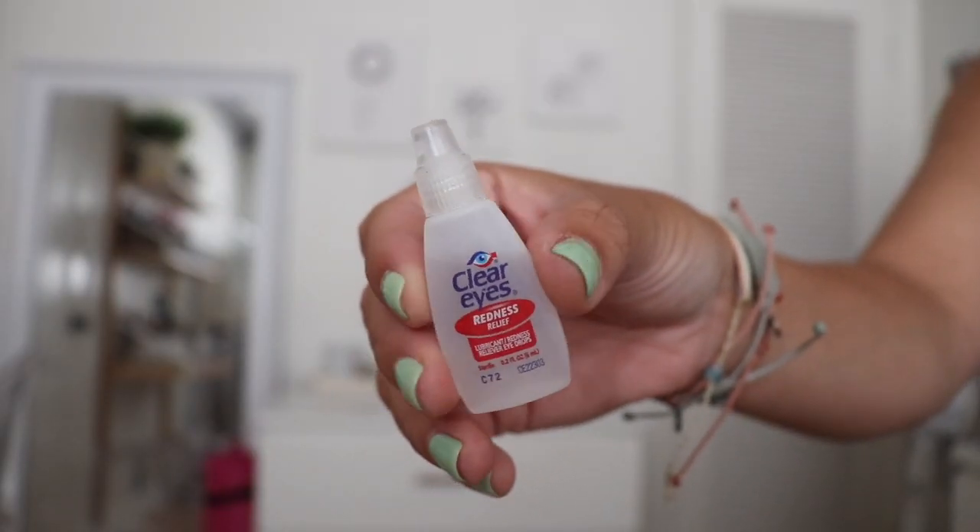Next I have eye drops — Clear Eyes Redness Relief. When I'm in salt water for a long time my eyes get super bloodshot and really dry and irritated. Putting these in when I get out of the water helps so much. I feel like eye drops are a necessity if you're going into salt water.